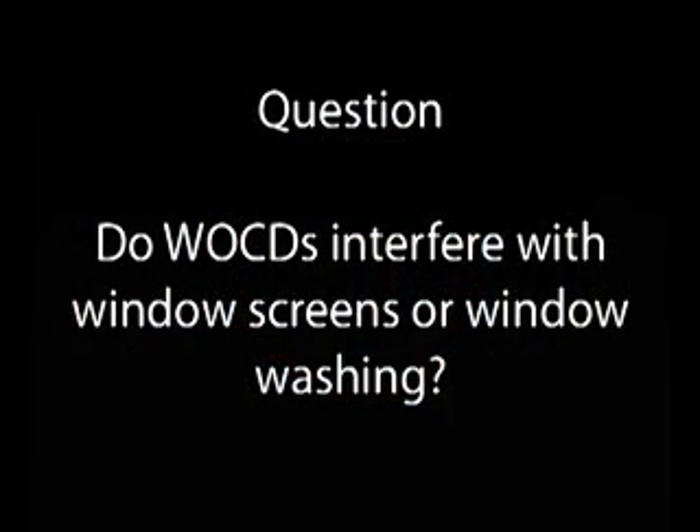Do window opening control devices interfere with window screens or washing windows? The answer is that most window manufacturers who use window opening control devices are incorporating them into their window designs, so that whether it's the placement of an insect screen or opening a sash to gain access for washing, the window opening control device will not interfere with that function.